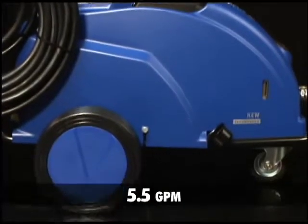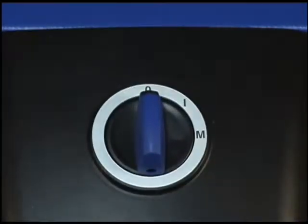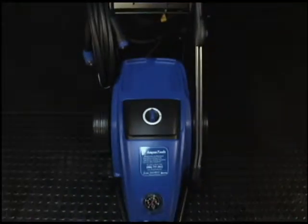A powerful motor produces flow rates of up to 5.5 gallons per minute. The motor has a two-position switch to change between continuous and automatic start-stop use. The automatic start-stop feature saves energy, only running the motor when you need it.